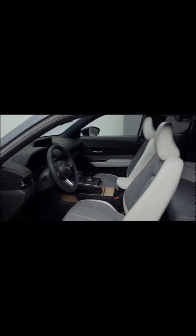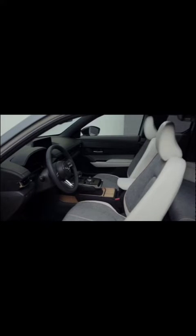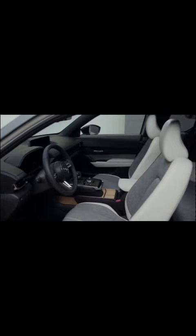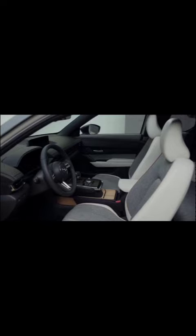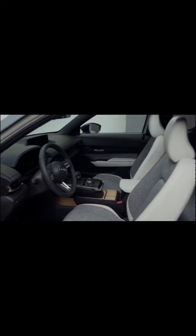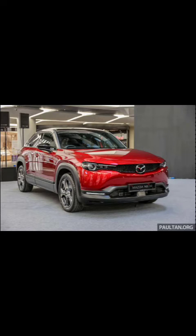Interior and comfort. The MX-30 EV offers a driver-centric cabin with a minimalist design, promoting a sense of harmony and simplicity. It features comfortable seats with upholstery made from recycled materials, emphasizing sustainability. The floating center console houses a 7-inch infotainment touchscreen, allowing easy access to key functions.